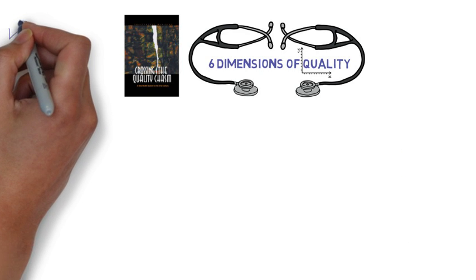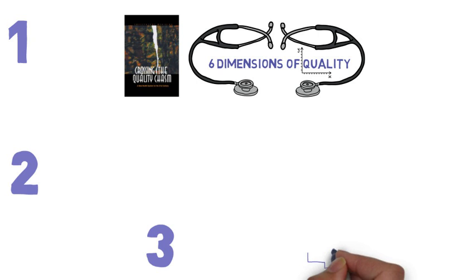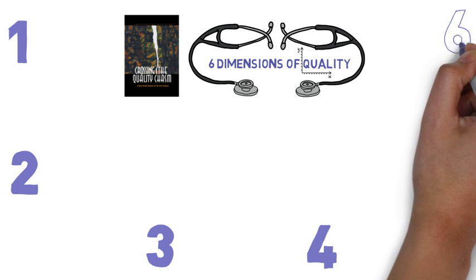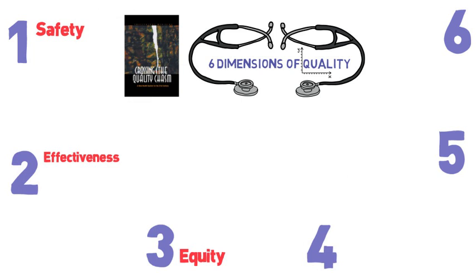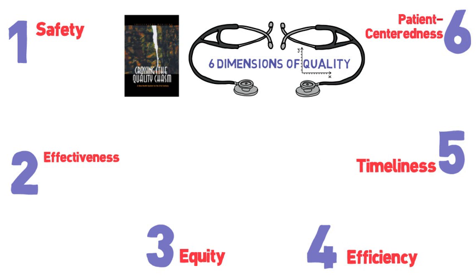Each of the six dimensions is distinct, and none is more important than the others. Given these characteristics, any course on the foundations of health care quality should focus on specific topics and scholarly fields within each of the six dimensions, rather than quality as a composite measure. So let's go over each of our six dimensions. First: safety.